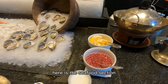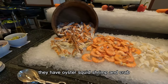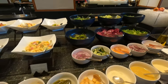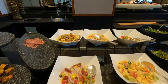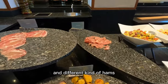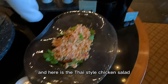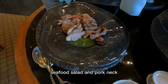Here is the seafood section. They have oyster, squid, shrimp, and crab. Beside the seafood is the salad — you can mix everything by yourself. They also have some already-made pasta for you. And here is some grilled mushroom and different kinds of ham. And here is the Thai-style chicken salad, seafood salad, and pork neck.